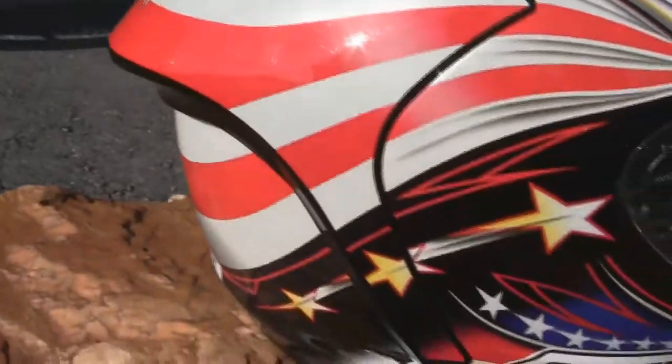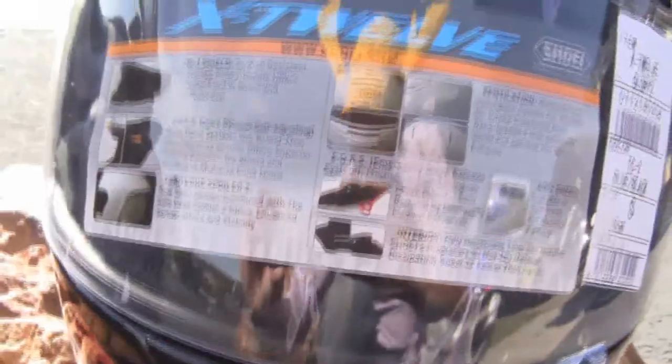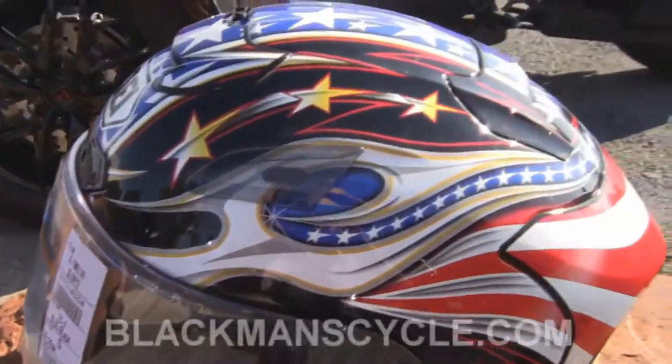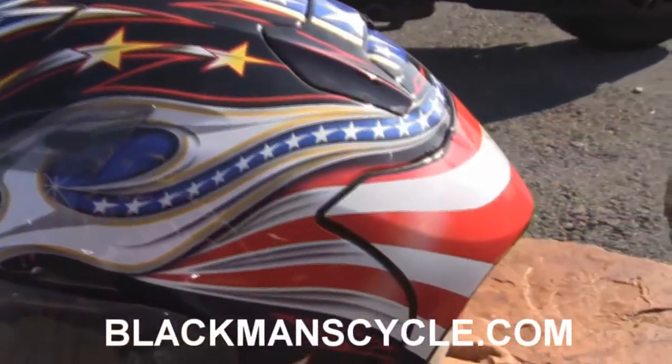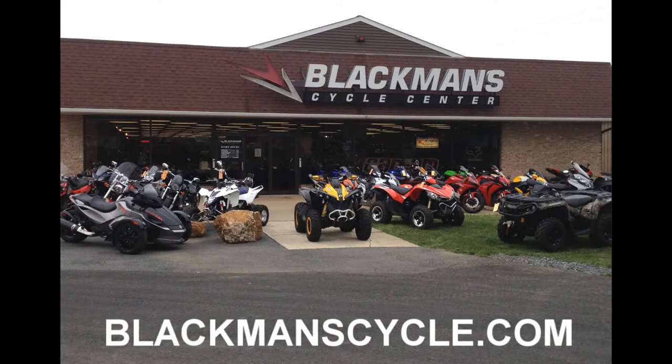For more information, find us on Facebook, follow us on Twitter at Blackman's Cycle, check out our YouTube channel, and as always go to blackmanscycle.com. Blackman's Cycle — over five decades of power sports excellence. 4911 Buckeye Road in Emmaus, Pennsylvania. Call 610-965-9865 and visit us at blackmanscycle.com.